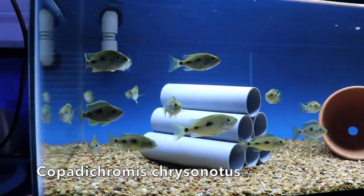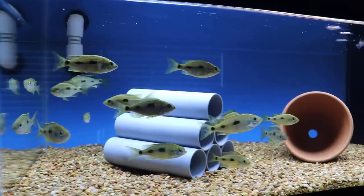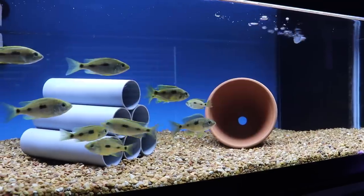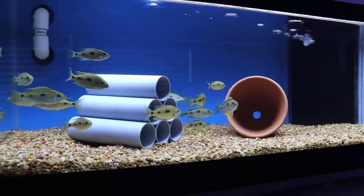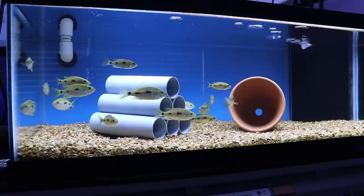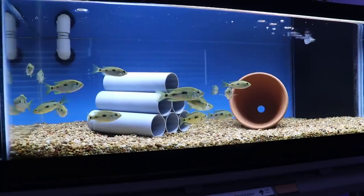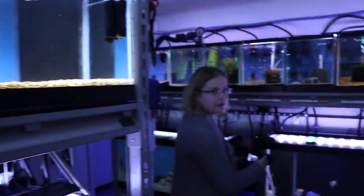There's a Copaticchromus chrysonotis — these are cool. They should start coloring up pretty soon; you can start to see the males. I got these from Matt Skwarzek in our club as little fry and I've been growing them up. That's the great thing about being in a club — access to a lot of interesting fish and knowing the provenance and where they come from. Stuff you don't find in a pet store often.